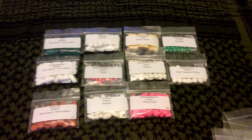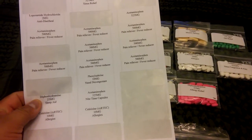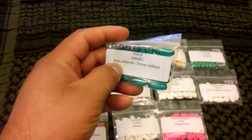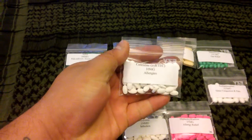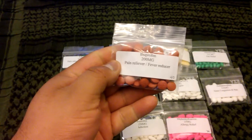I went to Microsoft Word, printed some labels, and put them on the bags. As you can see, I have Advil for headaches — I put the milligrams and what it's used for. I have Zyrtec for my son because he has allergies, and ibuprofen — same thing, all labeled.